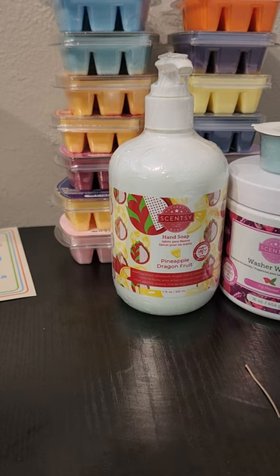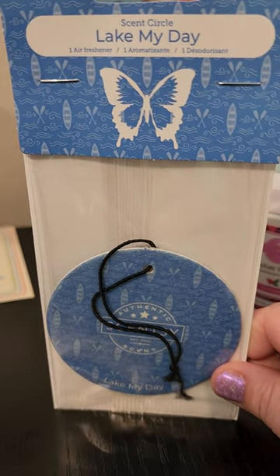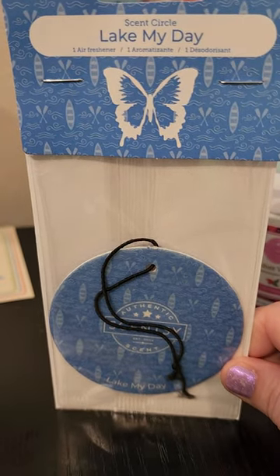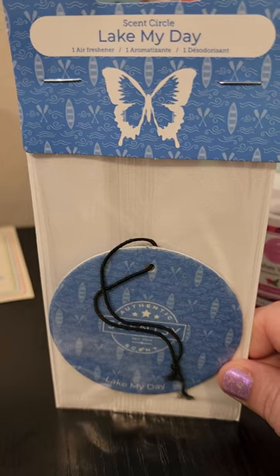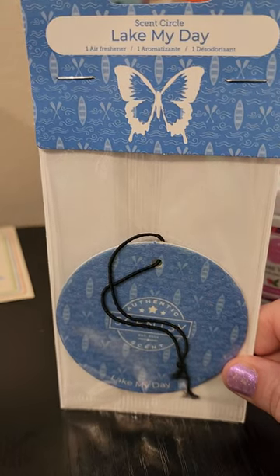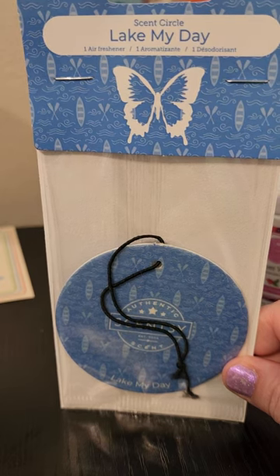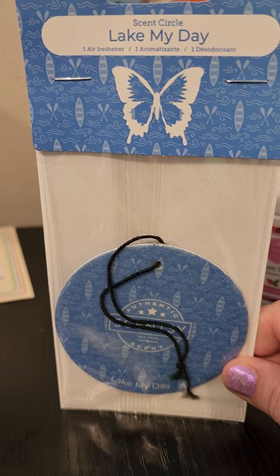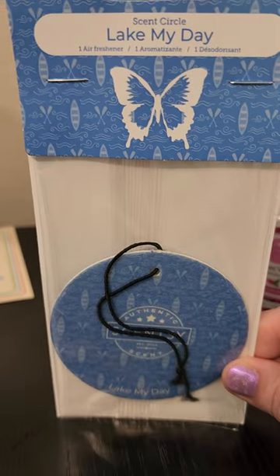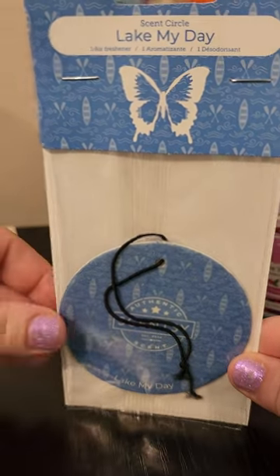The last thing in this WIF box is a scent circle in Lake My Day. This scent is all right to me — it's in the fresh category, but it's a pretty masculine scent. I don't dislike it, I just don't love it. I'll put this in the car for my husband to enjoy. I don't know that I'll repurchase this scent again — it's not unique enough as a masculine scent for me.